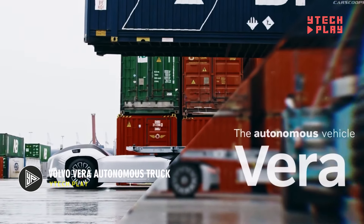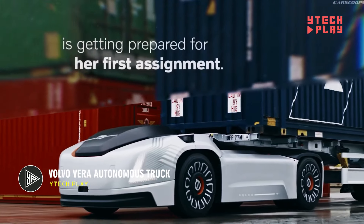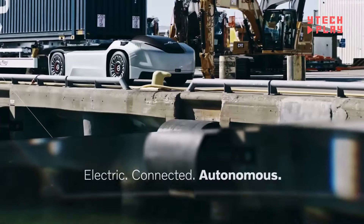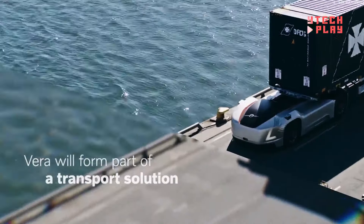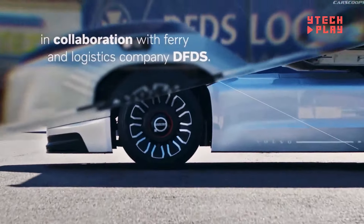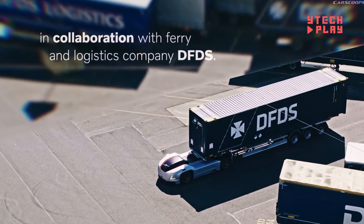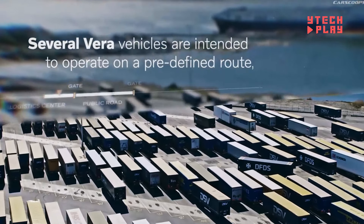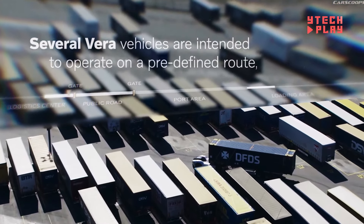The Volvo Vira is an exciting new player in the world of transportation, offering an autonomous electric truck designed specifically for logistics hubs, ports, and manufacturing sites. This all-electric vehicle is a game-changer for sustainability, featuring a revolutionary design that emphasizes efficiency, sustainability, and affordability.